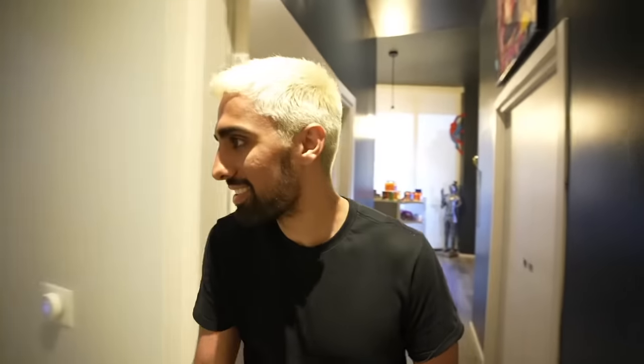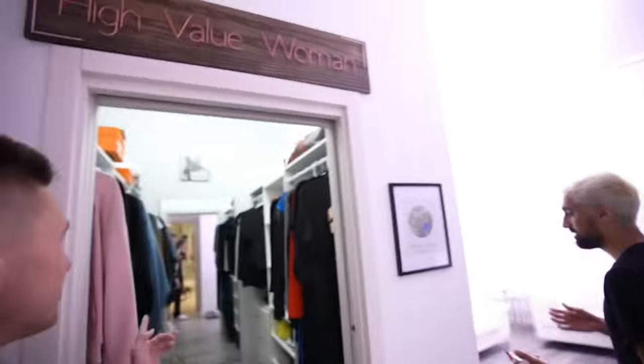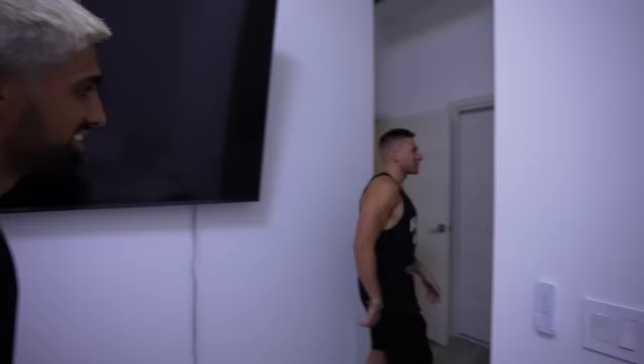Where are we going next? This is just Selena's room — she just plays video games here, this is her personal room. So this is Steve's fiancée's room. We've got the pink PC. Is she any good at games? Probably not. Shout out Selena — go check out her streams.